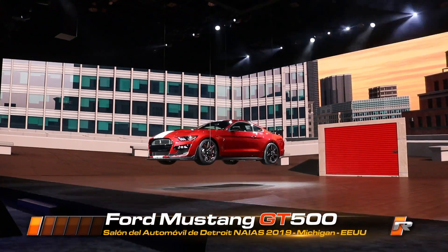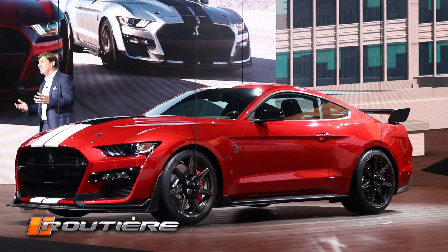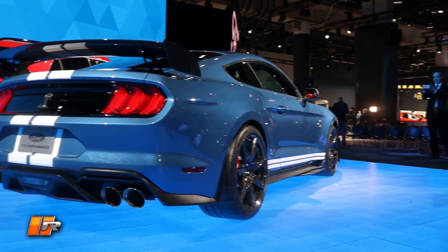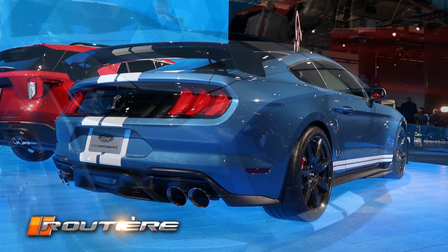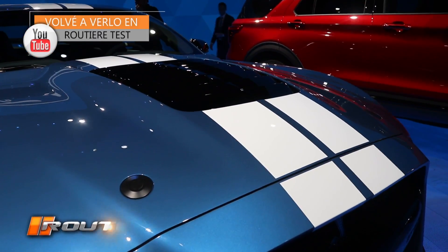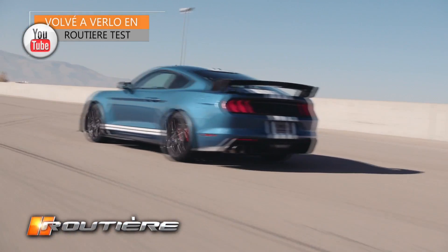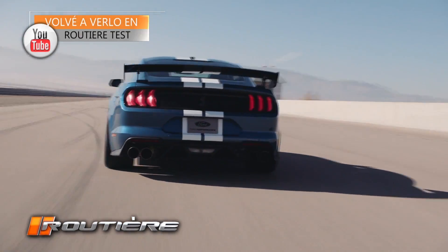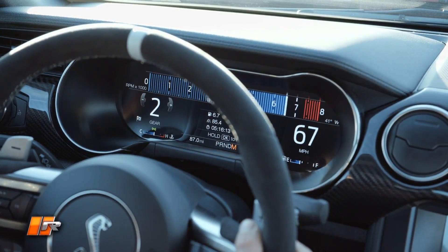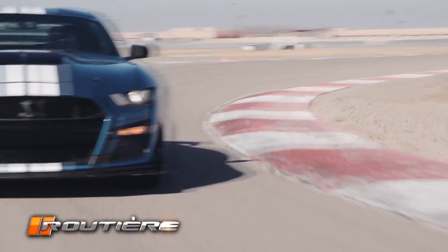We are still working on the final calibration to define performance and power. The vehicle will have more than 700 CV and it will be the most capable and fastest Mustang in history. Our goal, as it has been Ford's goal since always — beginning with our founder — is democratizing technology and making it accessible to the public. With the Mustang, we aim to deliver supercar performance at the price of a Mustang, and I think with this car we are going to achieve it.